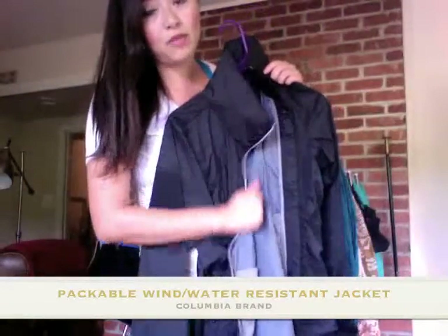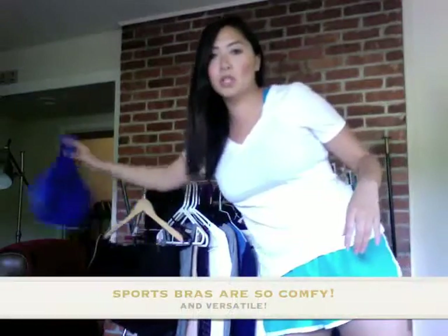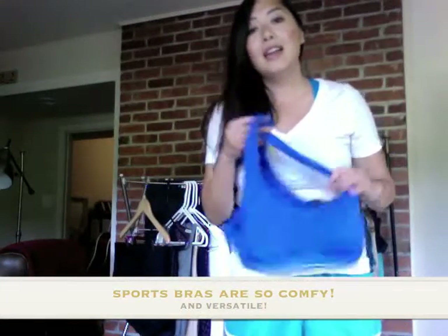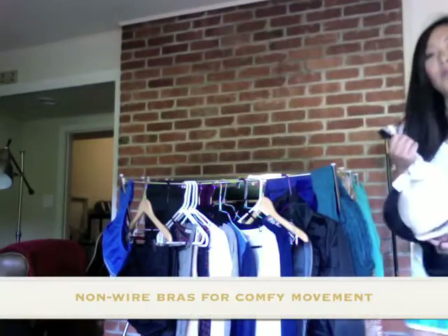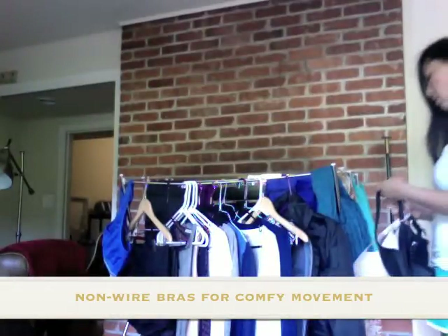This packable jacket is going to be really great for Iceland and the UK. I have scarf one and scarf two to switch it up. A sports bra — I love wearing sports bras, they're so comfortable, and I can wear one on the plane or wherever. Non-wire nude color bra and black bra. That's really all you need — nude and black.